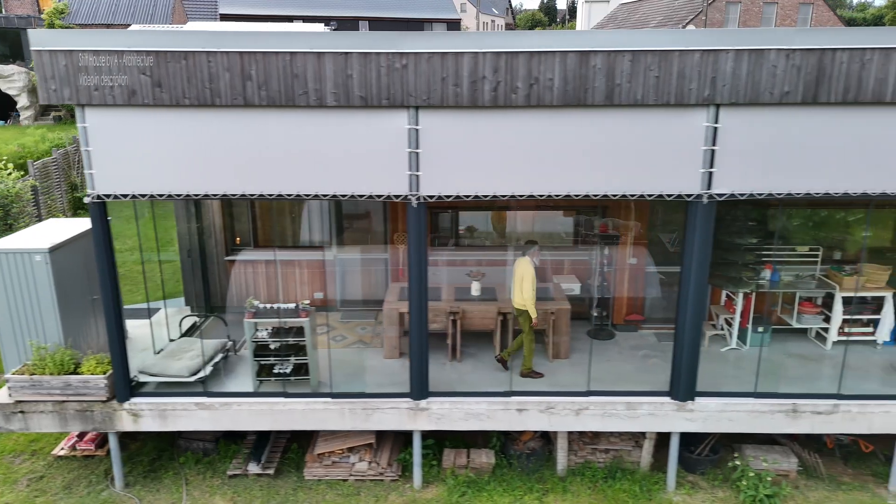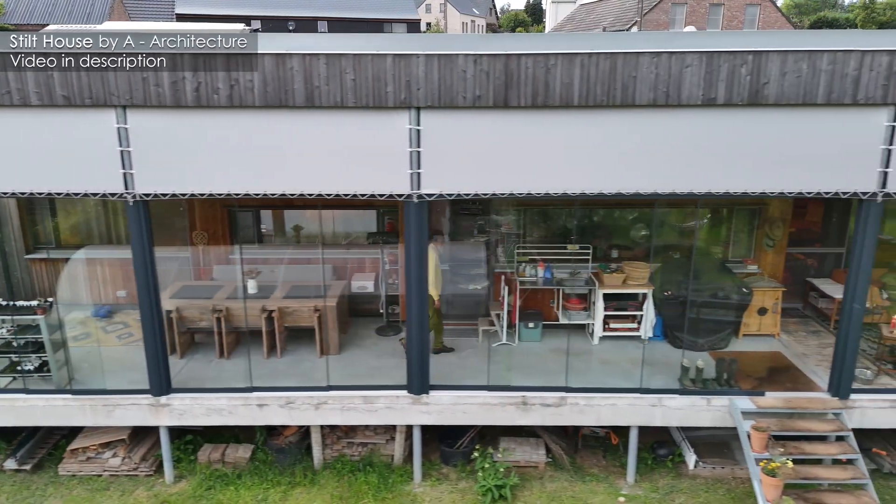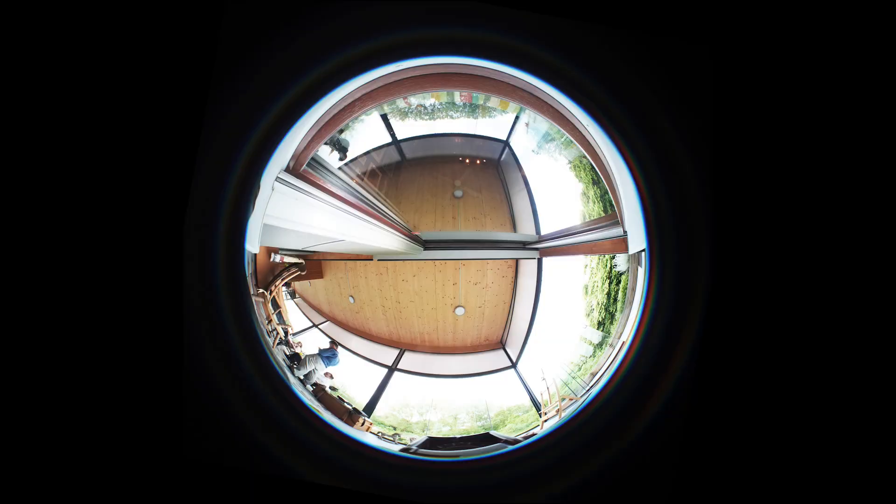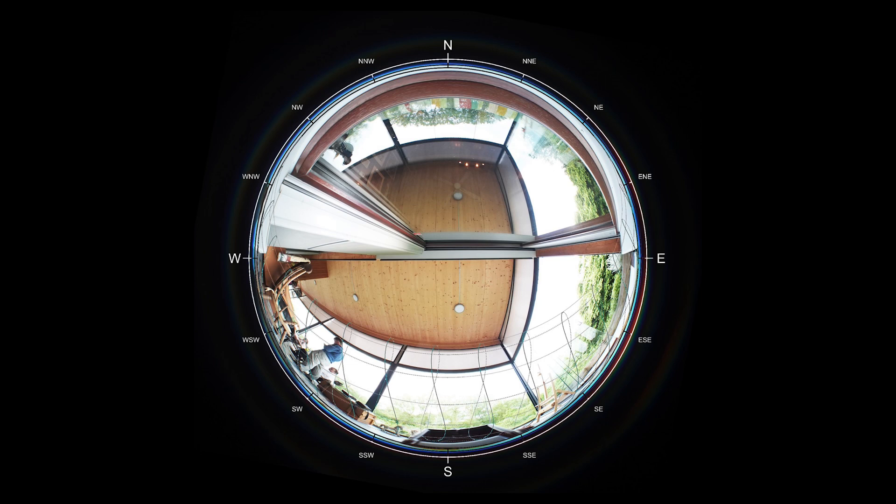In our own project called Stilt House, we managed to orient the whole house so that the main axis was east-west, meaning our main facade would be open entirely to the south. You can see the impact this decision had in terms of solar gains and solar protection in this picture I took with a fisheye lens, where I overlaid a sun path diagram. Now that you understand it, you can see how the overhang gives protection to this window when we don't want additional heat gain.